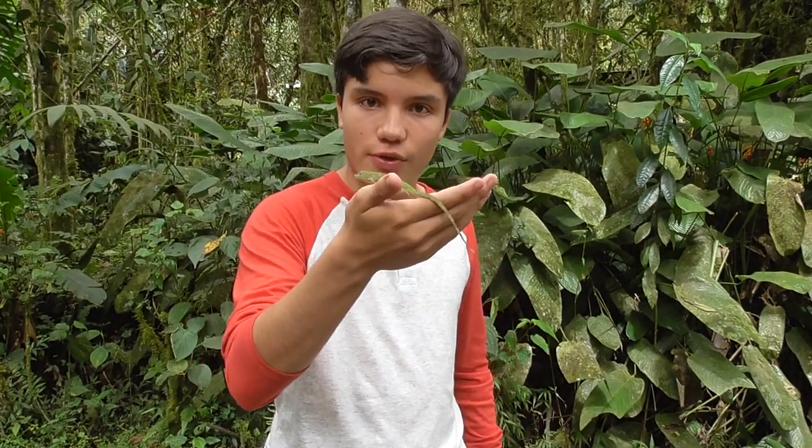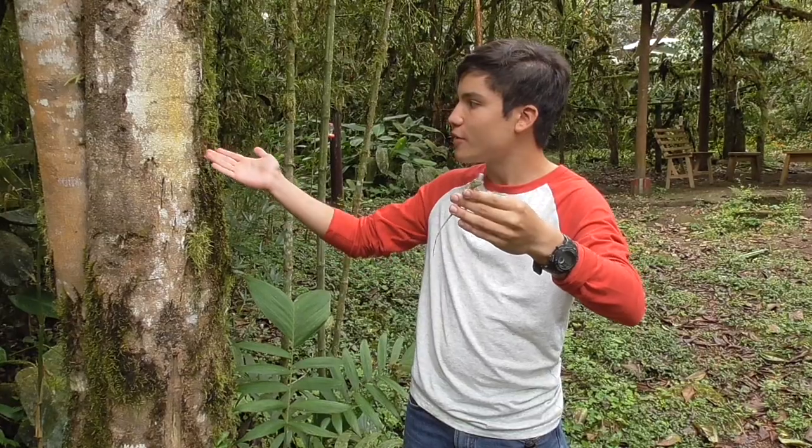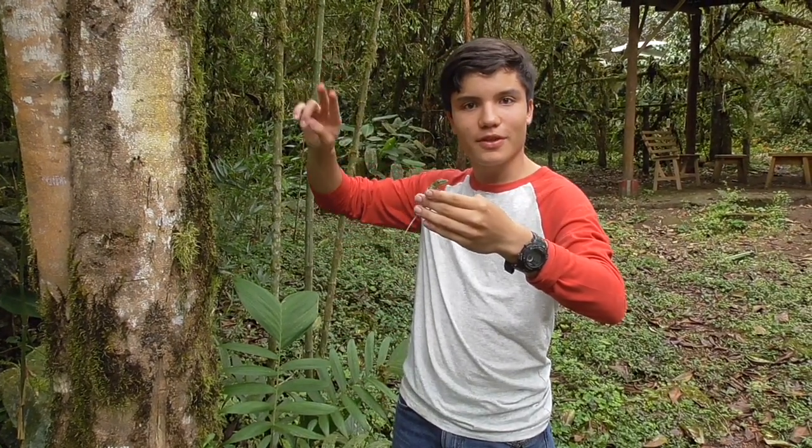But we can't do that. We need to return it to its natural habitat. It was such an honor to find this incredible creature, but it's going to be an even greater honor to return it back to its natural habitat. Bueno muchachos, till next time.